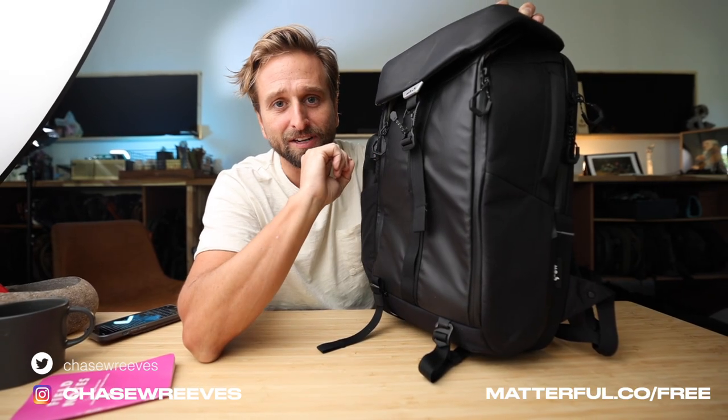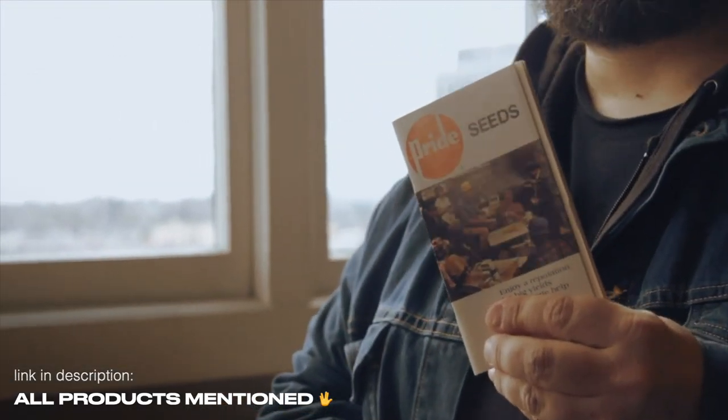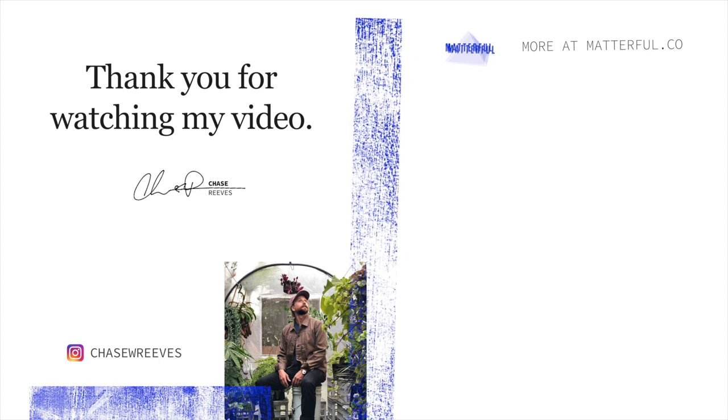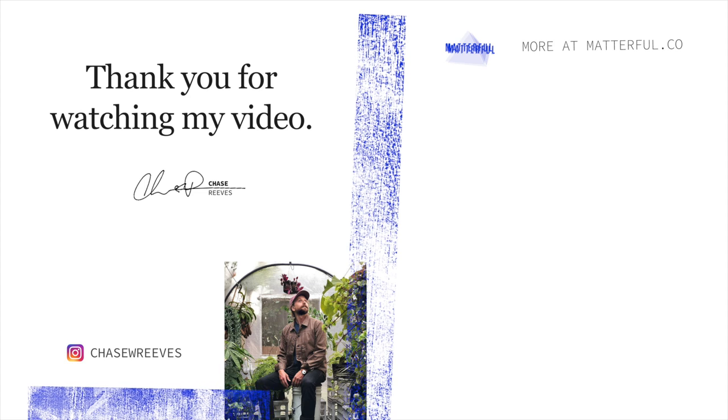I just loved this Field Notes video. Just a dude sitting around talking corn. And this is the best part of the book — it tells you 'handy note pocket' with a little arrow. Just incredible.